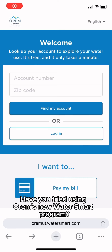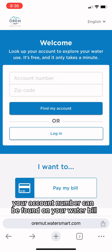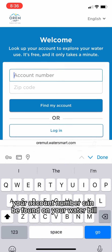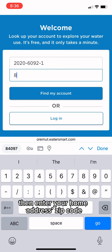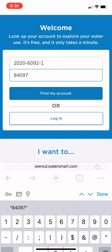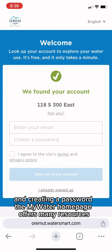Have you tried using Orem's new WaterSmart program? To get started, visit oremut.watersmart.com. Your account number can be found on your water bill or by calling the 311 Help Center. Then enter your home address's zip code. Finish creating your account by entering your email and creating a password.